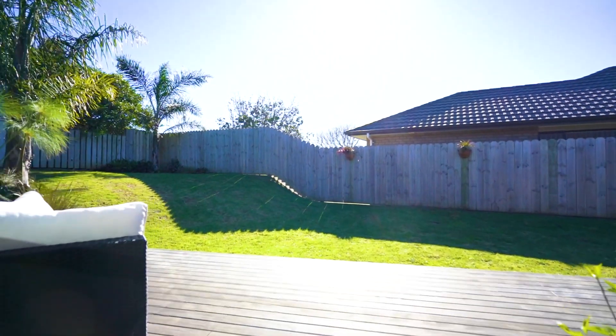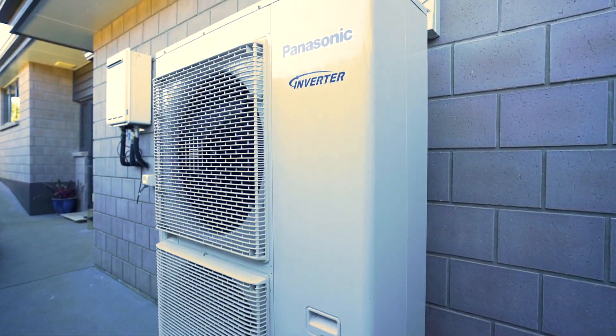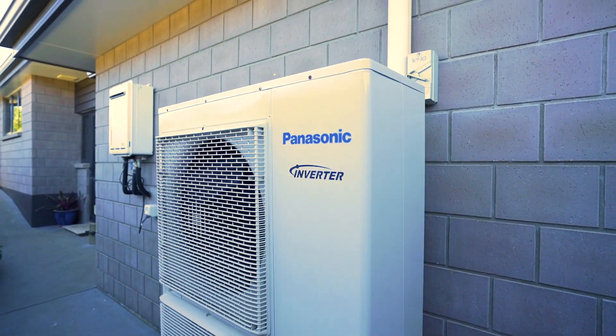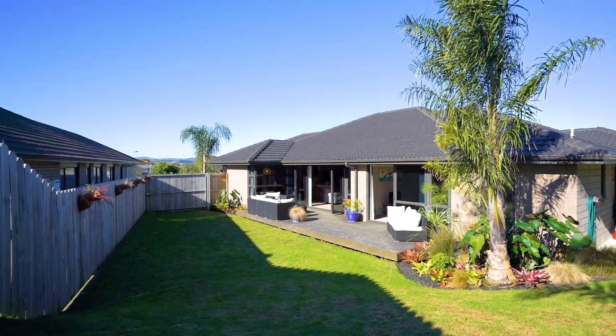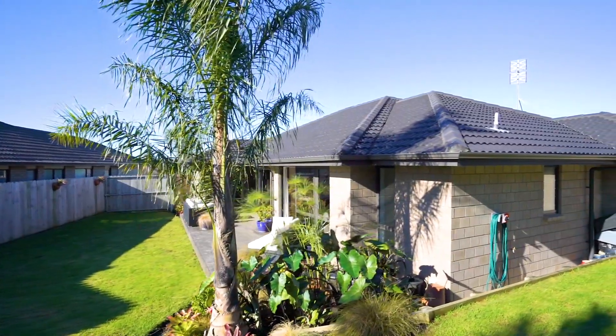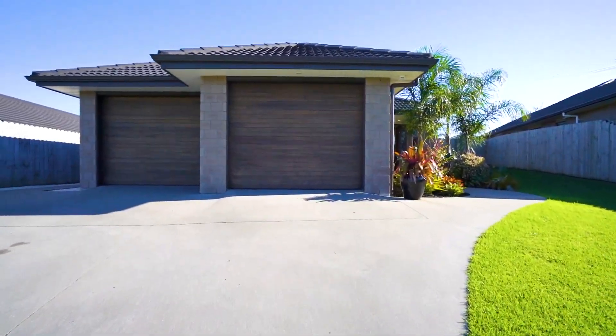The master bedroom also opens to the garden. With features such as ducted air conditioning, the heat transfer system, double glazing, secure and fully fenced backyard, attic storage, three-car garaging, and additional off-street parking — everything is here.